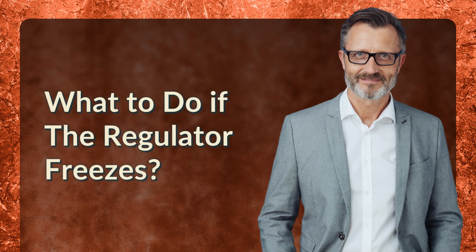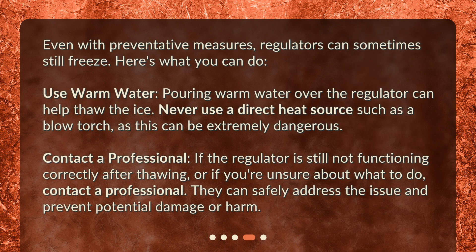What to do if the regulator freezes. Even with preventative measures, regulators can sometimes still freeze. Use warm water: pouring warm water over the regulator can help thaw the ice. Never use a direct heat source such as a blowtorch, as this can be extremely dangerous. Contact a professional: if the regulator is still not functioning correctly after thawing, or if you're unsure about what to do, contact a professional — they can safely address the issue and prevent potential damage or harm.